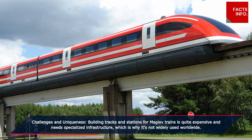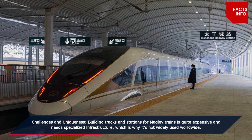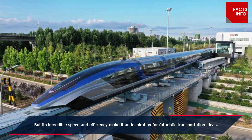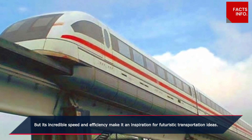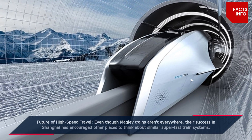Building tracks and stations for maglev trains is quite expensive and needs specialized infrastructure, which is why it's not widely used worldwide. But its incredible speed and efficiency make it an inspiration for futuristic transportation ideas.